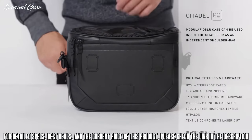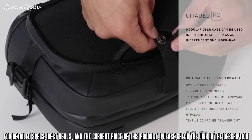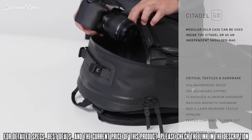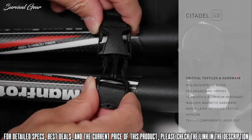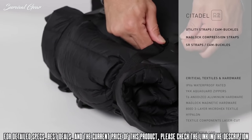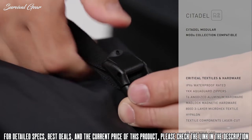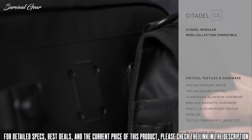A modular DSLR pack can be used with the Citadel or independently as a shoulder bag. The Citadel is also offered as a fully customizable pack using the Maglock modular system.